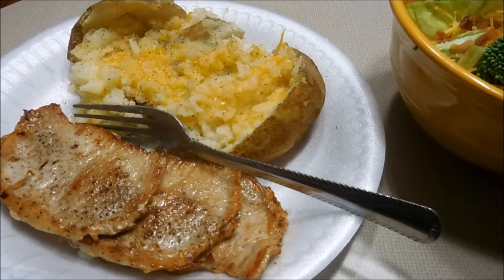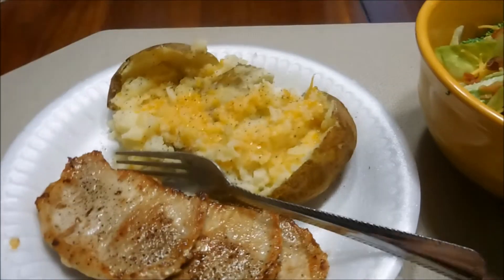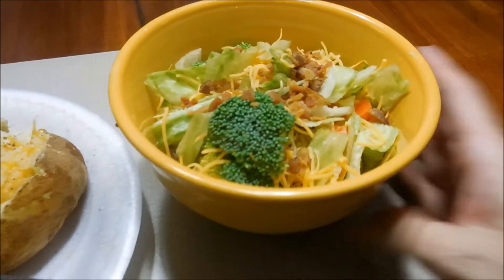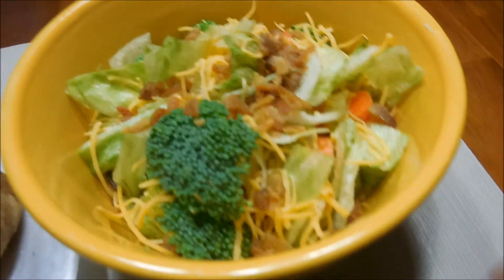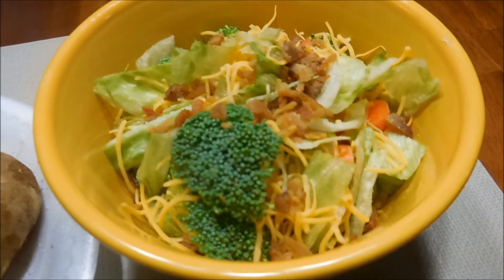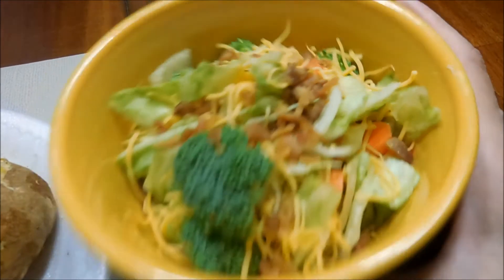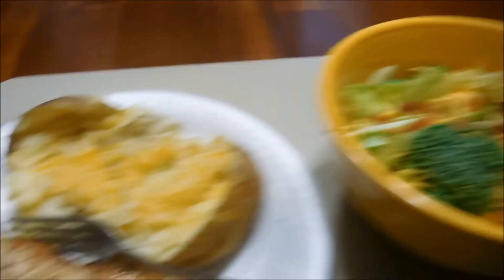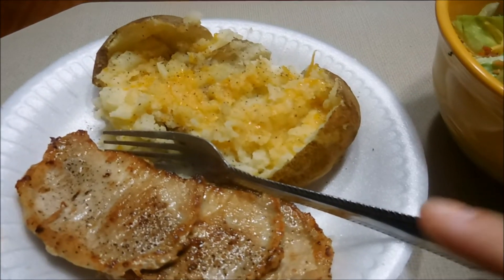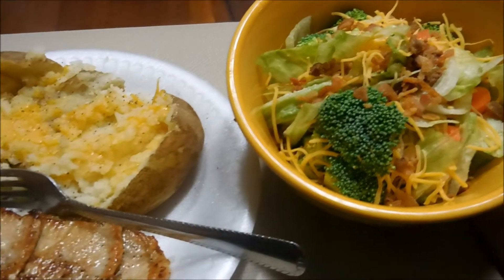Hi guys, it's now Tuesday, October 11th. And tonight we are having thin pork chops with a baked potato and a side salad. My salad has lettuce, tomato, carrots, broccoli, cheese, and some bacon bits left over from last week's meal, so I just used it all up today. The baked potatoes I nuked in the microwave. So this is what we're having for dinner tonight.